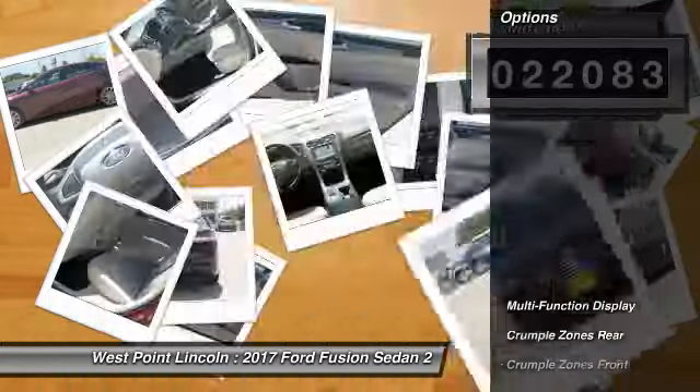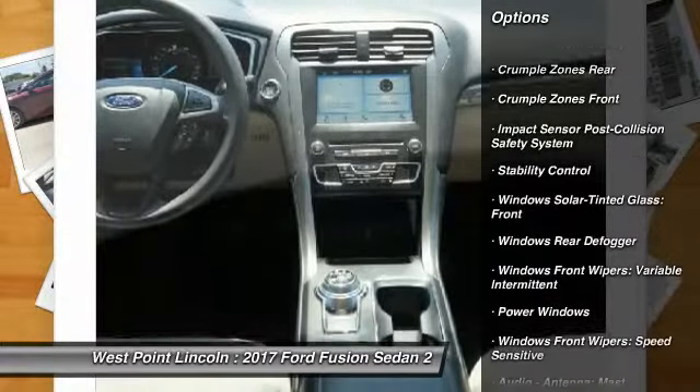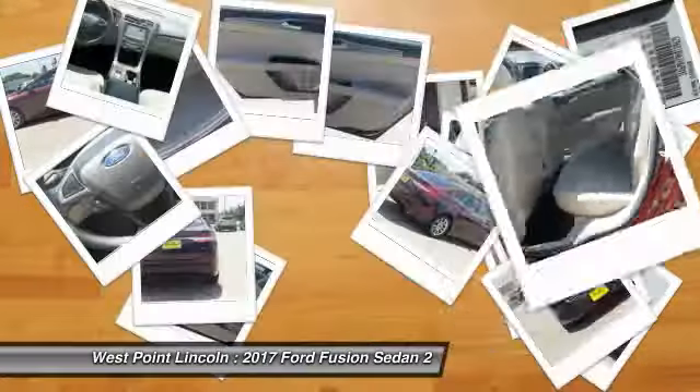Here are some of this vehicle's great options: stability control, keyless entry, traction control, power steering, cruise control, clock, compass, power windows, trip computer, and power brakes.